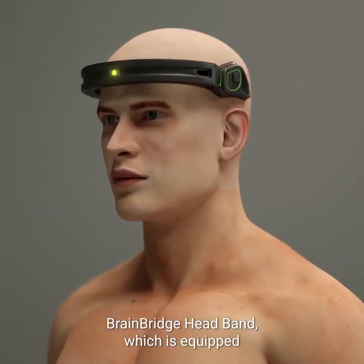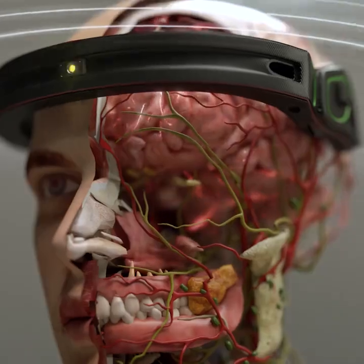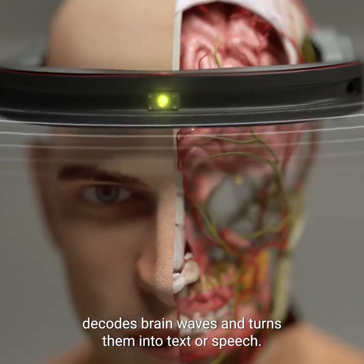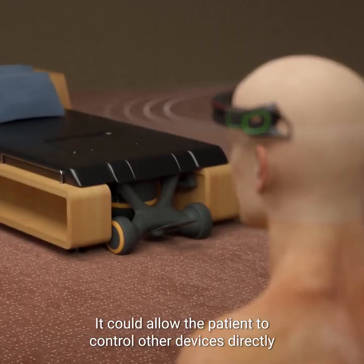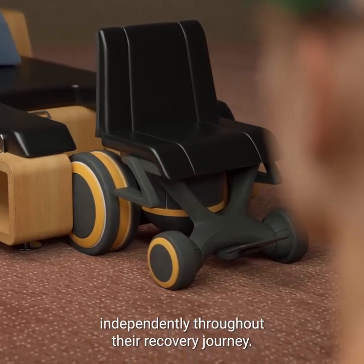The BrainBridge headband, equipped with a brain-computer interface, will allow the patient to communicate their needs during recovery. Thanks to the power of thought, the headband decodes brain waves and turns them into text or speech. It could also allow the patient to control other devices directly from their brain, granting them autonomy to execute specific tasks independently throughout their recovery journey.